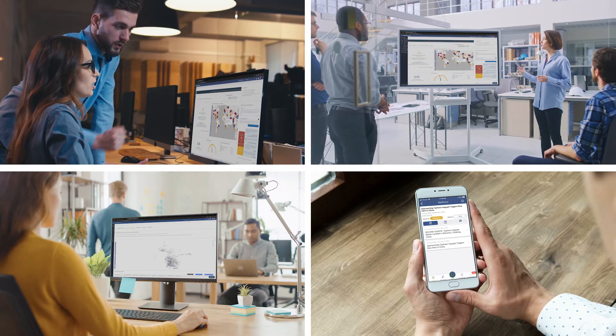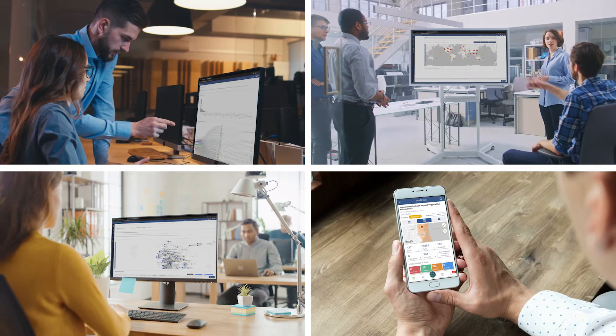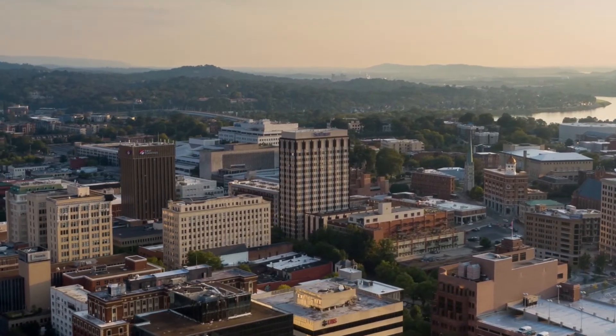Strategies like shifting inventory, working with an alternate source, managing supplies and ensuring production continues smoothly at manufacturing sites around the world. The following scenario of a typhoon hitting the coast of China will demonstrate this.